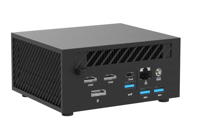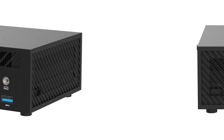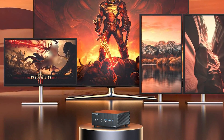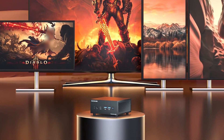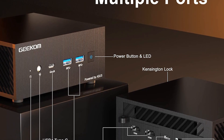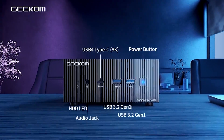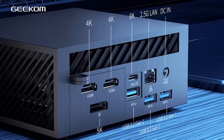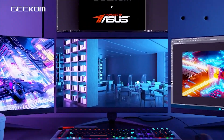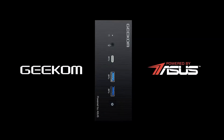Additionally, the AS6 supports 2.5 gigabits per second Ethernet for ultra-fast wired networking. The inclusion of a VESA mount makes it easy to attach the AS6 to the back of a monitor, reducing clutter and maximizing workspace. With its compact design, versatile connectivity, and powerful specs, the Geekom AS6 is ideal for users seeking a high-performance mini PC that can handle both work and play. Whether you're a content creator or a gamer, the AS6's flexibility and performance make it an excellent choice.